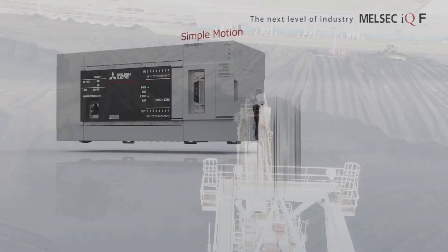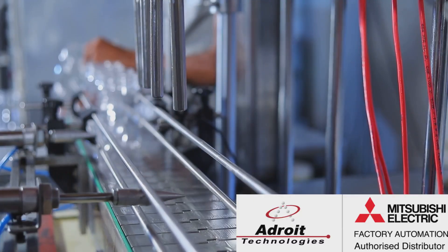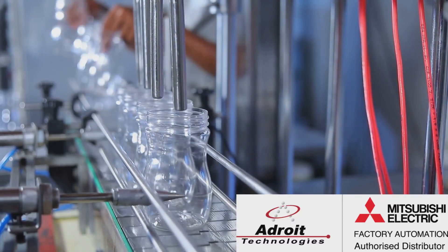Don't miss out on these fantastic deals. Visit our website www.adroit.co.za to get your special now.